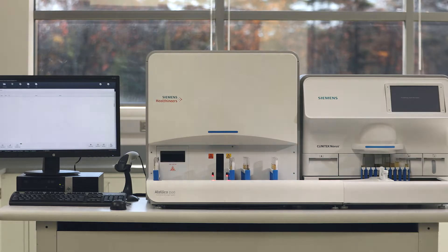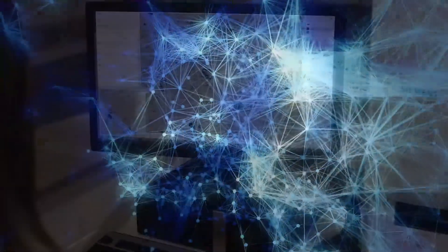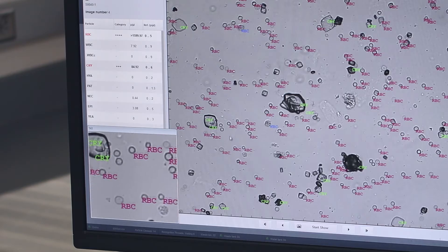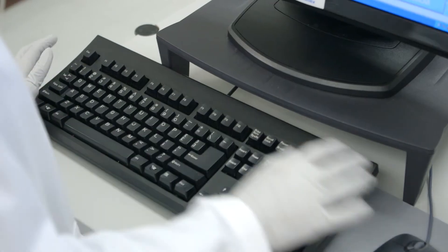With the Italica 1500 we have created an innovative intelligent neural network algorithm. This allows the system to automatically recognize different cell types based on an image database of over one hundred ten thousand particles. We're using that data to make our devices smarter and in turn help our customers operate more efficiently.